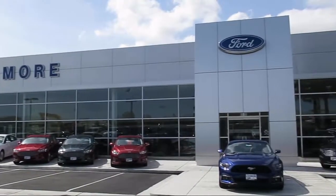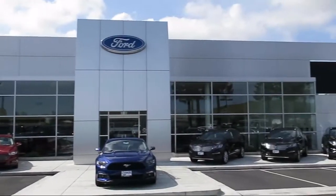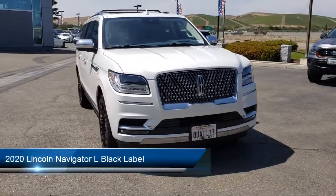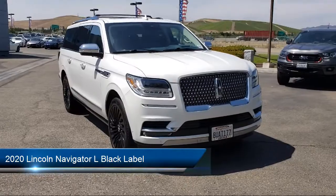Welcome to Livermore Ford Lincoln, the Bay Area's premier Ford dealer. Here's a look at another one of our quality pre-owned vehicles from our large selection, which comes equipped with the following features.